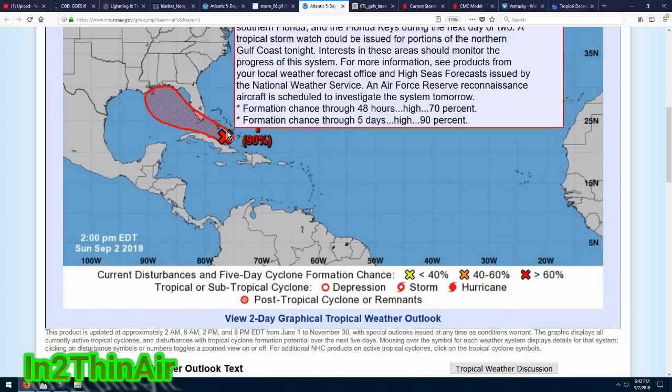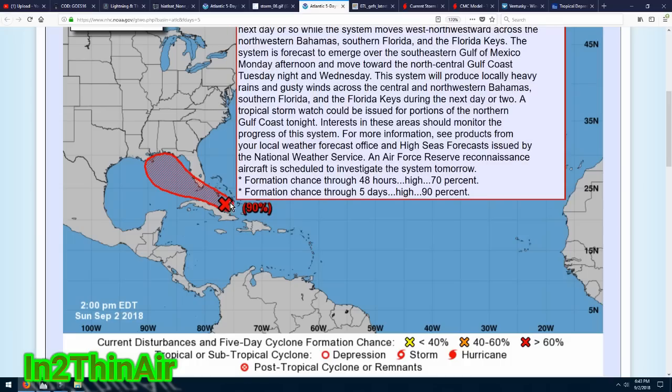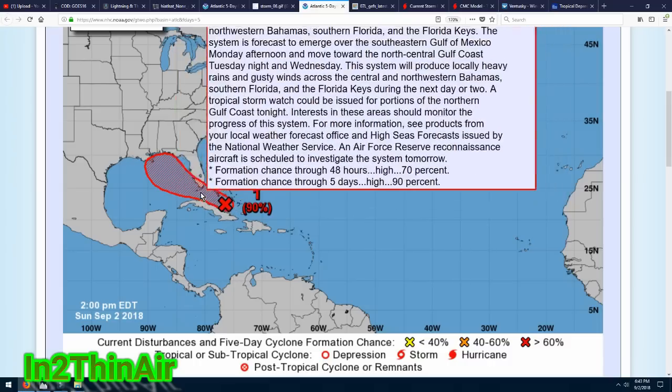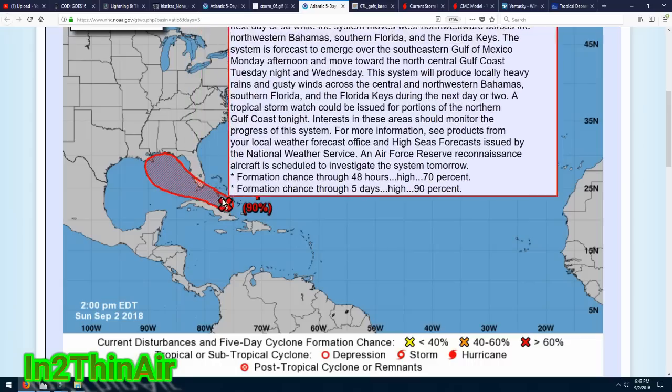There is now a 90% chance for the Gulf storm that could become Gordon. It will only become Gordon if it becomes a tropical storm — tropical depressions do not get names. A circle on the map represents a tropical depression; the hurricane symbol with the circle cut out in the middle represents a tropical storm; a full hurricane symbol represents a hurricane. We're currently dealing with an X, which means a 60% or higher chance of cyclone development. That does not mean this thing will not cause serious situations in the Gulf states.